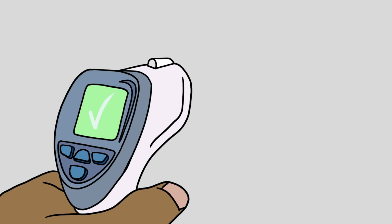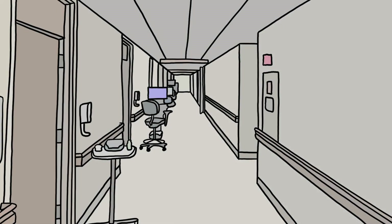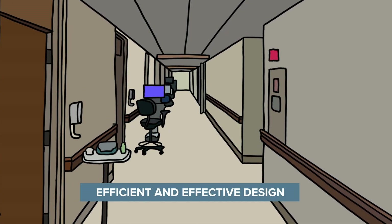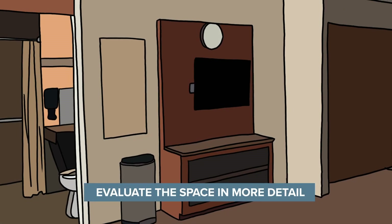After getting our temperatures taken and while wearing masks and safety goggles, our team was allotted about two and a half hours to walk the space with the owner and the project manager. While this visit was very helpful in our ability to deliver an efficient and effective design, it was still different from our typical site visits, as we are usually able to get above the ceiling and evaluate the space in more detail.